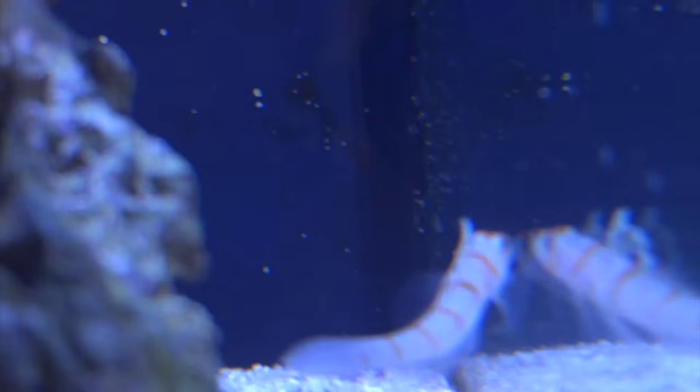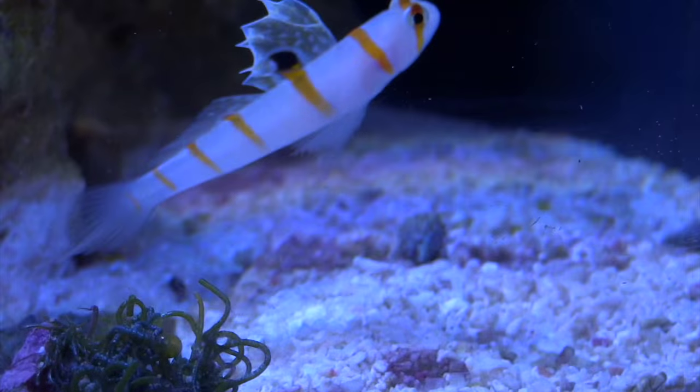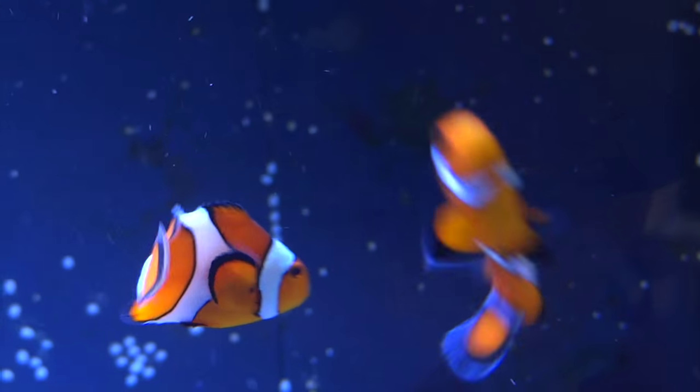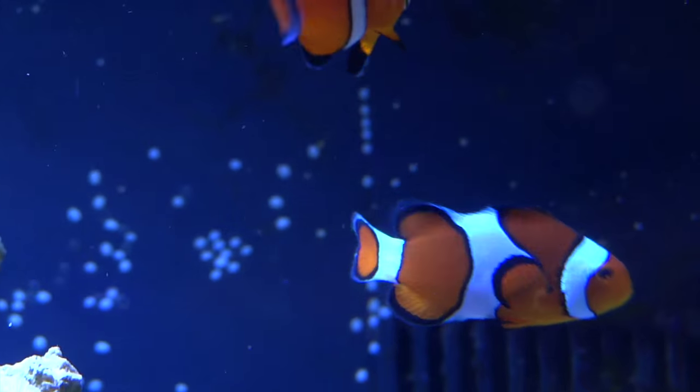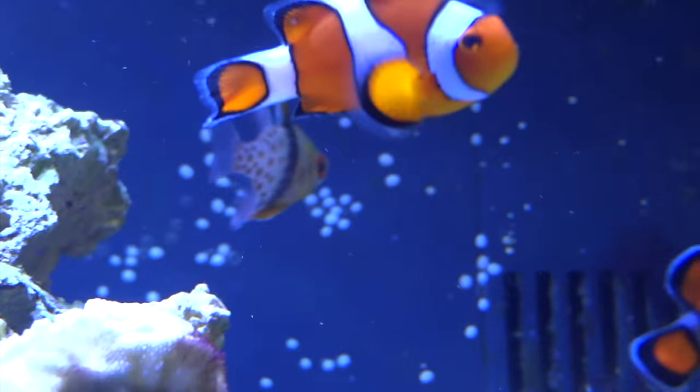Back there is the Randall's goby — orange prawn goby, whatever you want to call it. He's been doing a lot of digging in this corner right here lately, but I'm really digging that fish. The two clowns of course — you can't go without showing them, they're looking great. And then the pajama cardinal over there just came out over on this side, doing well also.